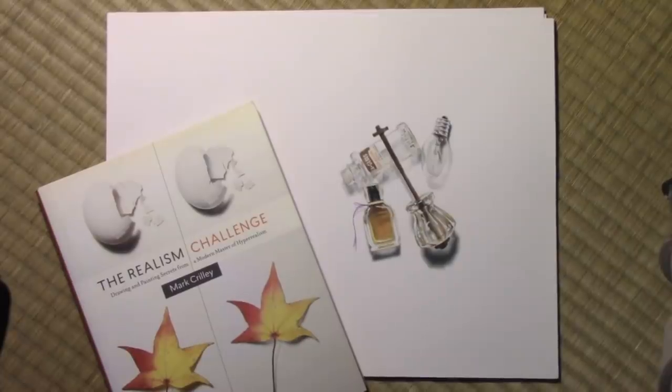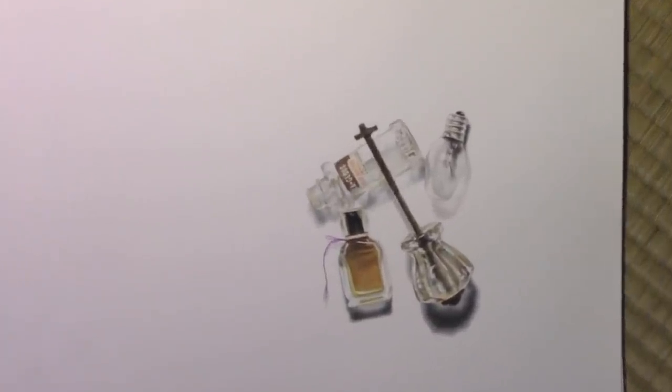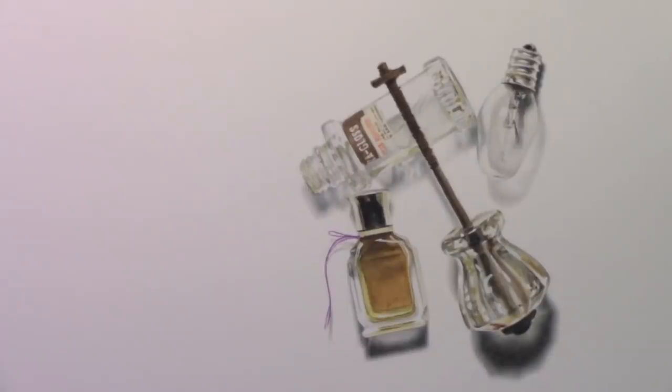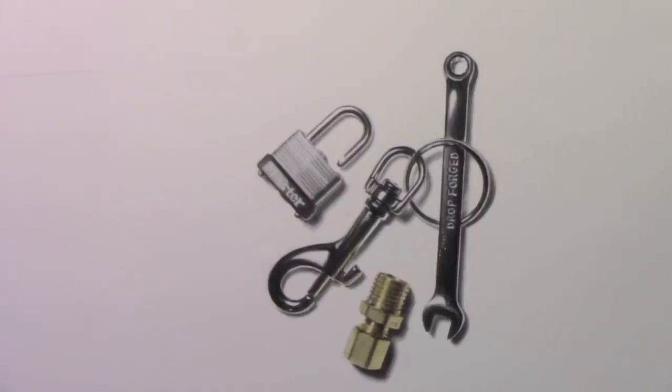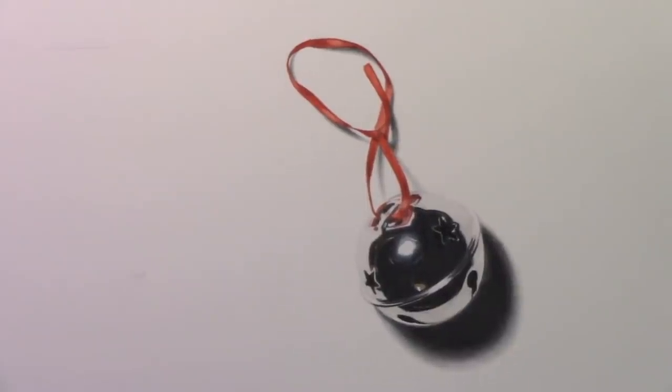Hey there everybody, it's Mark Curley. I'm back with another video. Today I'm doing something quite different — I'm going to be showing you some of my art with a view of getting your advice on selling it. I have never really sold my original art very much over the years. It's just not a big part of what I do, but I've kind of reached the point where I realize this stuff is piling up.